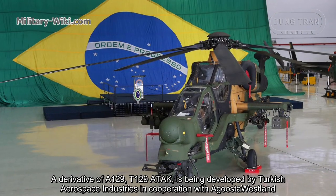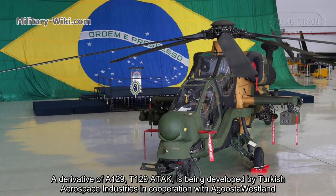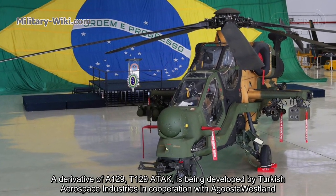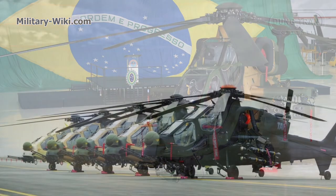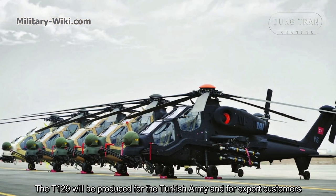A derivative of the A129, the T129-AT-AK attack helicopter, is being developed by Turkish Aerospace Industries in cooperation with Augusta Westland. The T129 will be produced for the Turkish army and for export customers.